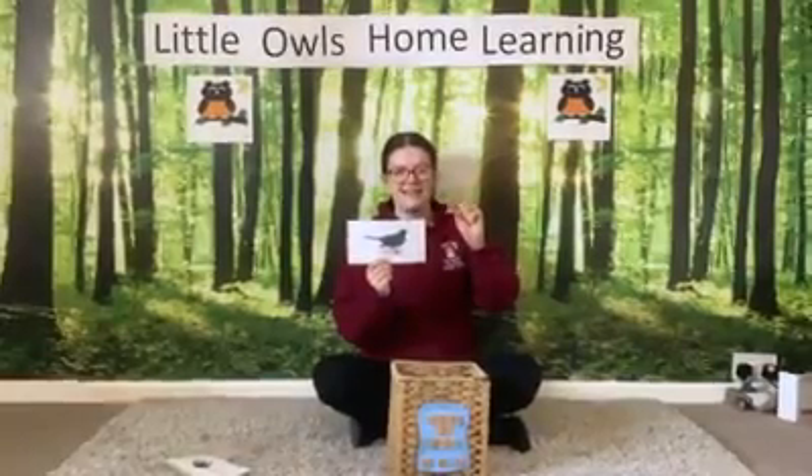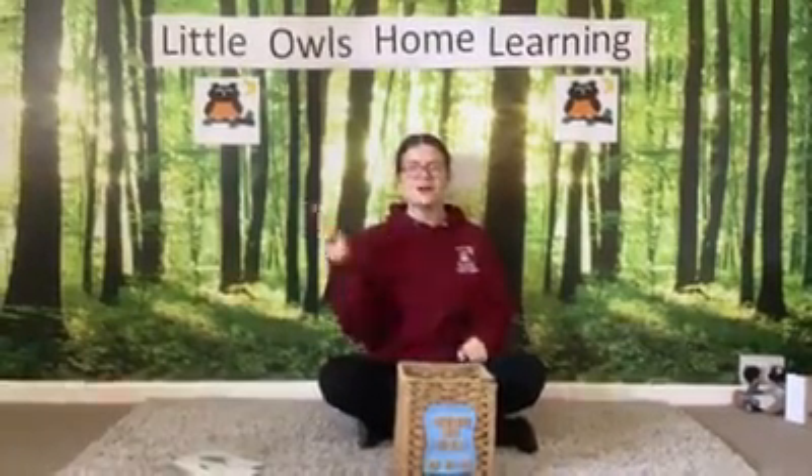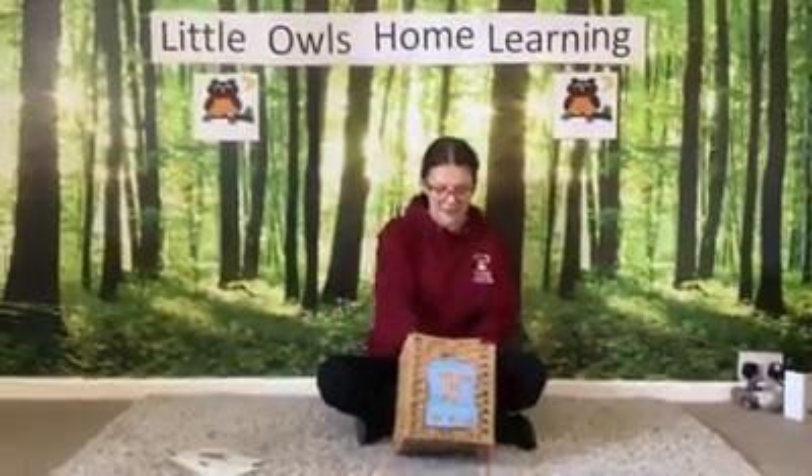Bird. The bird is in the box. The bird is in the box. The bird is the animal that's hiding in the box. Who's in the box? Who's in the box? What kind of animal is hiding in the box? What's this one?